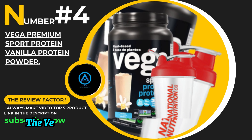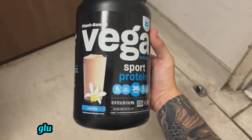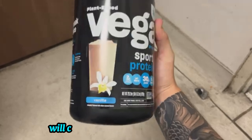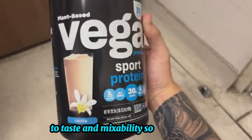Number 4: the Vega Premium Sport Protein Vanilla Protein Powder. It's a vegan, gluten-free option that's perfect for athletes and fitness enthusiasts who prioritize clean nutrition. We'll cover everything from its benefits to taste and mixability, so let's dive in.